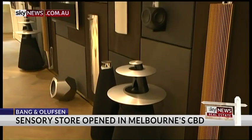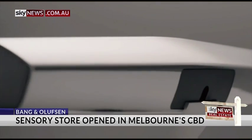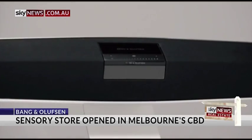Bang & Olufsen's Marie-Christine Smit says their products have a distinctive quality. We are designing sound the way that the artist intended the sound to be heard when he did the recording in the recording studio. When you're in a recording studio, you have a studio designed to give you the optimum sound and you don't have the reflections of the room.